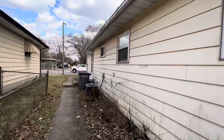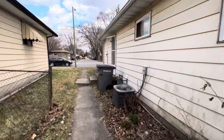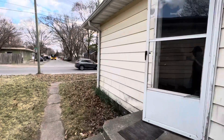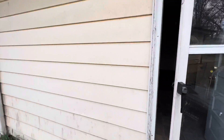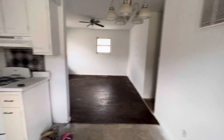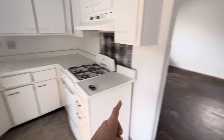Inside the house, it's full cosmetic — it's got some pretty strong odors in there for sure, but it's a decent 3-1 layout. Coming in this side door here, we come right into the kitchen.